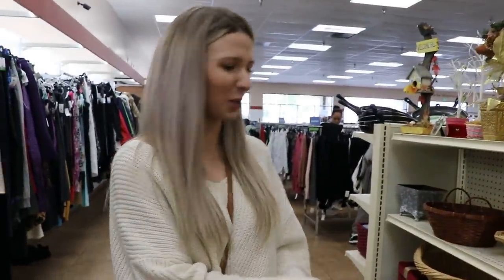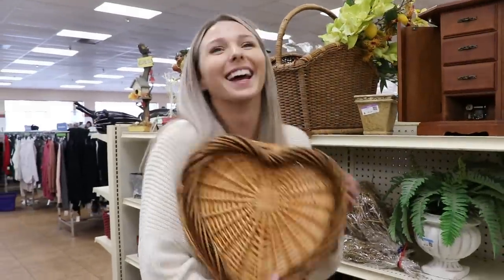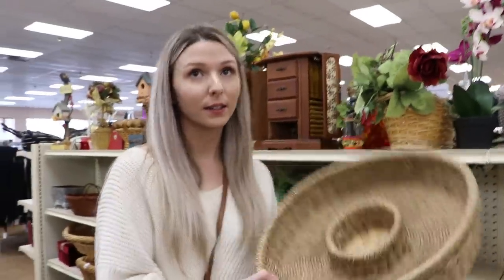Oh, that square one is kind of cool — it's like a little picnic purse. Oh that's funny, that's cute but it's too orange. Oh, this is a cool one for chips and dip on the balcony, but I'm not sure how I'd clean it, so that might be a problem.